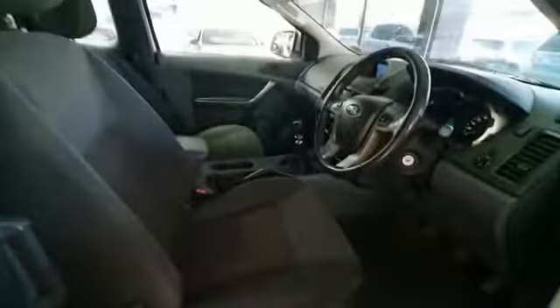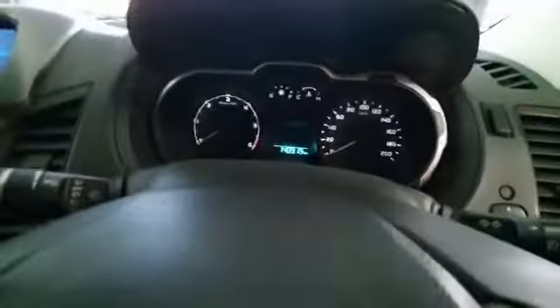Let's have a look inside. The vehicle has only got a hundred and forty thousand kilometers on the clock. As you can see, this is a super cab, so there's space at the back as well.